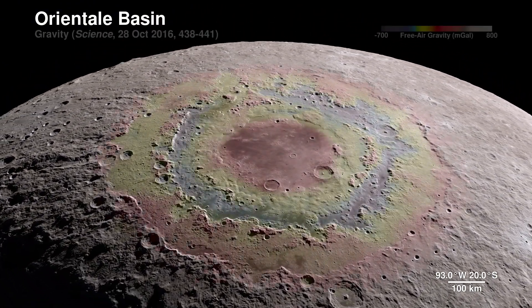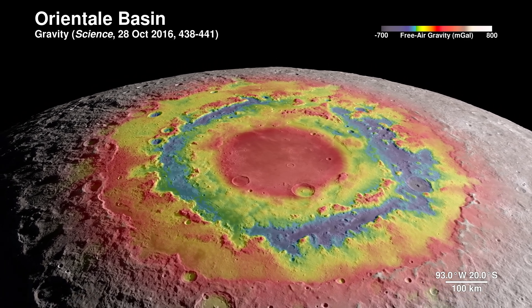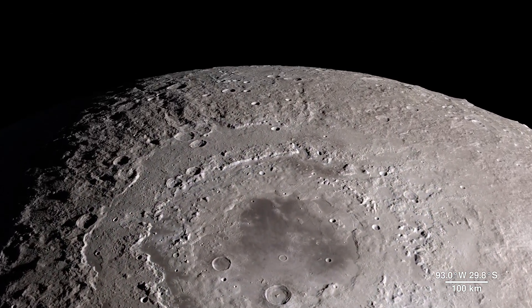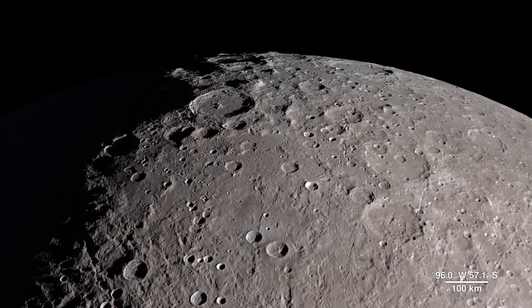Here, LRO's terrain map combines with surface gravity measurements from the GRAIL mission. This data reveals structure in the lunar crust beneath the surface, giving us a window into the geologic features of the moon's interior.